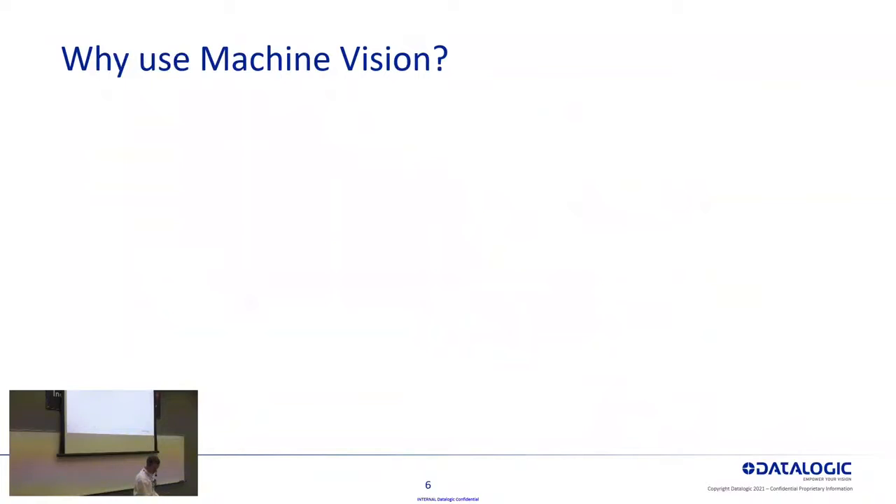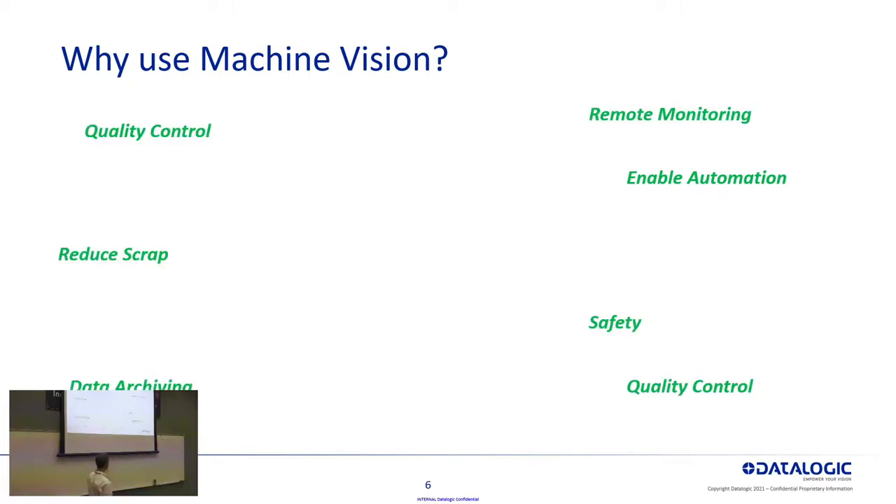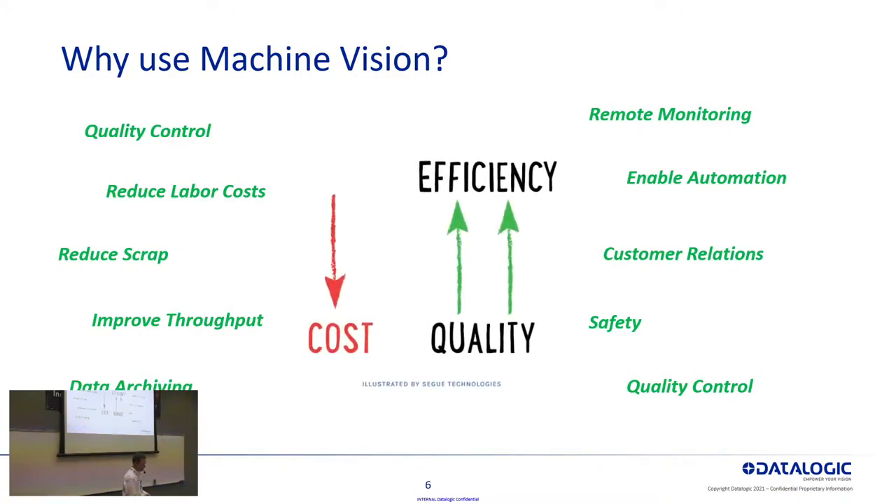So why use machine vision? There are any number of great reasons to explore machine vision for your particular process. Reducing labor costs, enabling other automation like robots — a lot of those require vision for guidance. Safety — removing an employee or operator from a dangerous location through automation. Improving scrap and quality. But really it all comes down to reducing cost while improving the efficiency of your processes and the quality of your products.